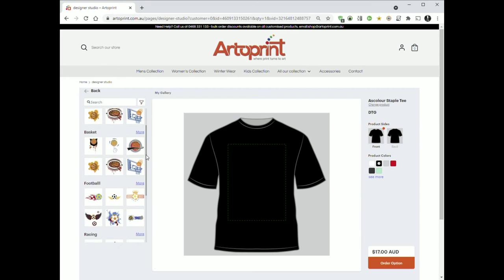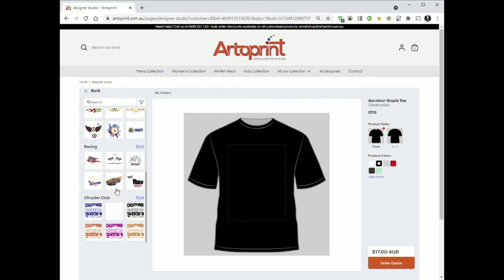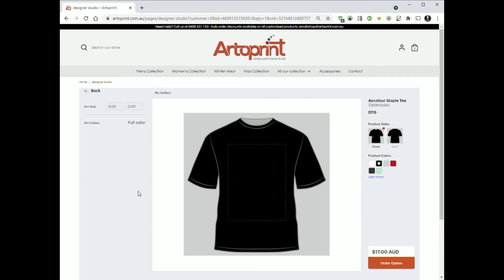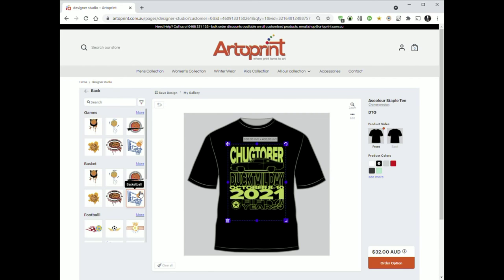Scroll down until you find Chrysler Club and click the more link. Here you can choose whatever colour you want to put on the shirt — all the colours are there: limelight, plum crazy, vivid magenta. I'm going to choose limelight. That'll put it on the shirt. I can change it if I want to, but I can only change the colour if it doesn't clash with the design.